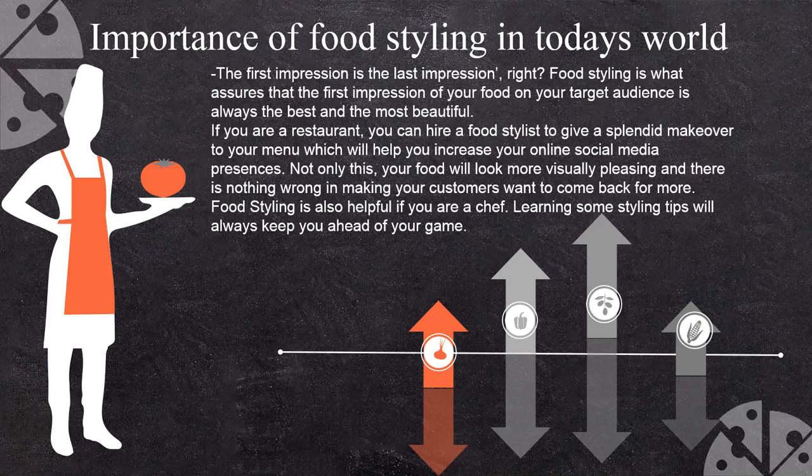Not only this — food will look more visually pleasing, and there is nothing wrong in making it so your customer wants to come back for more. A food stylist also helps if you are a chef, to learn how to present your food and how to photograph it to stay ahead in a competitive market.